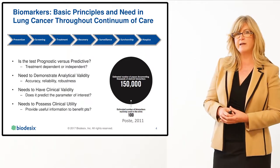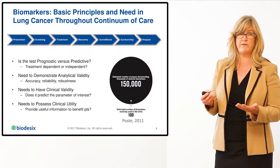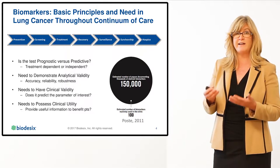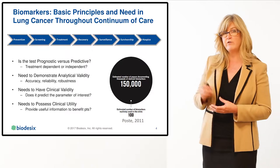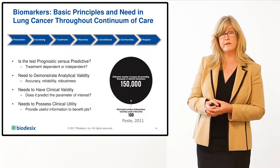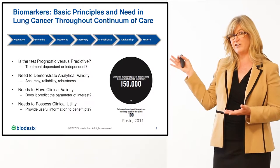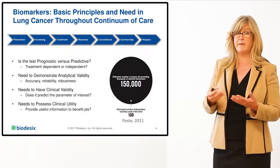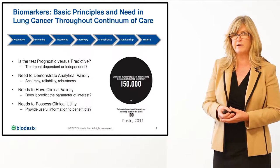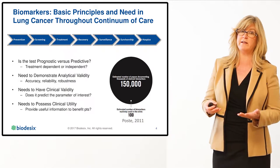This was demonstrated in a 2011 publication reporting over 150,000 publications identifying a clinical biomarker, yet only about 100 clinical biomarkers are in clinical practice. Fast forward six years, that number is more than 500,000 publications identifying biomarkers, yet the number of clinically validated tests has changed very little.